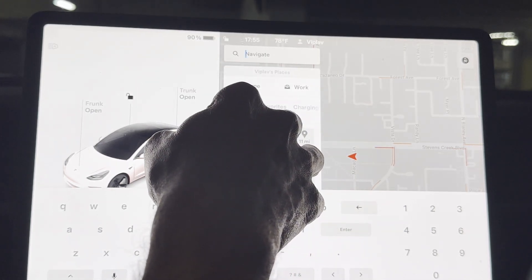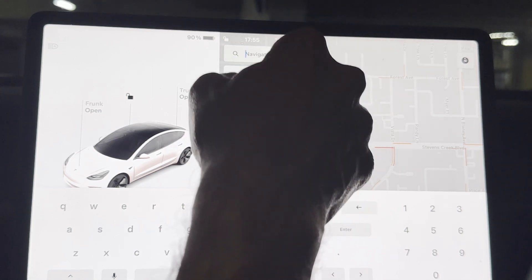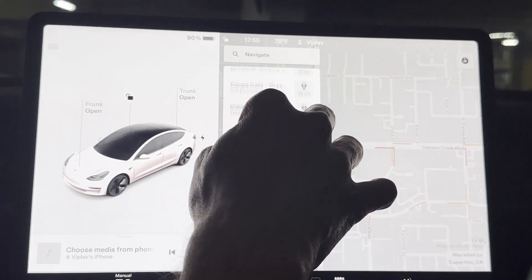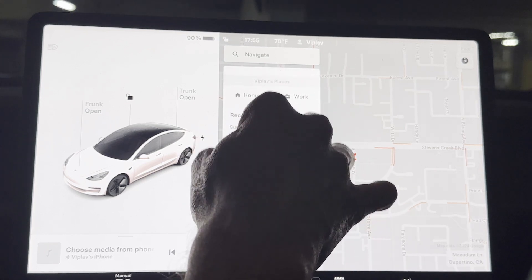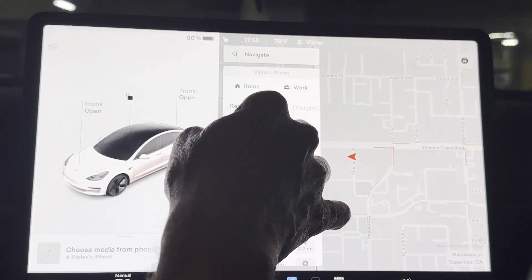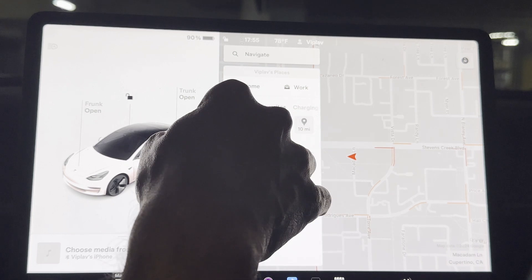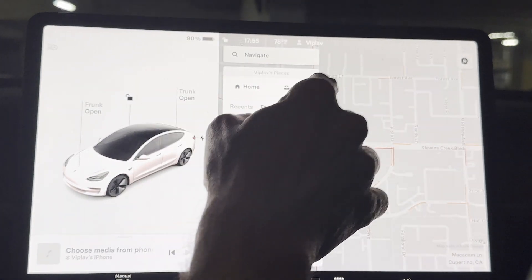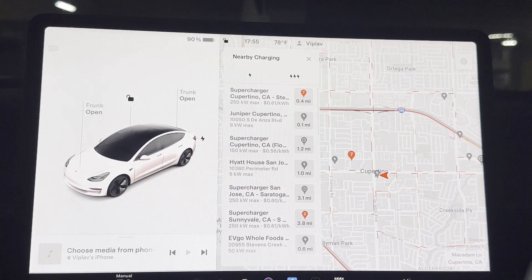This is followed by options like recent, favorites, and charging. Recent, as the name suggests, are recently visited addresses. You can add any address into the favorites option — right now I've just added one, but most of the places you like you can simply add them for quick access.